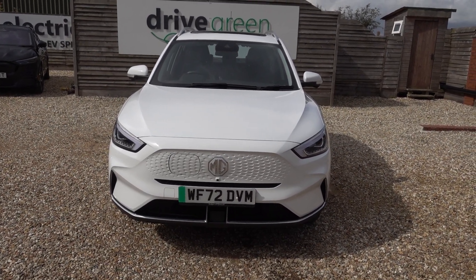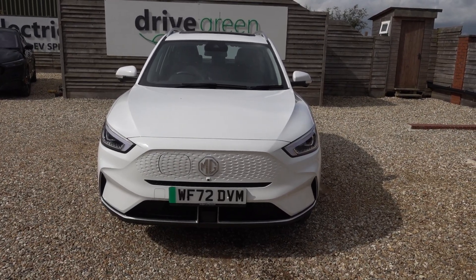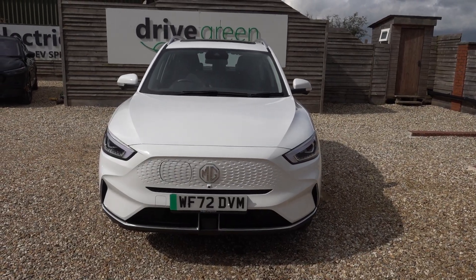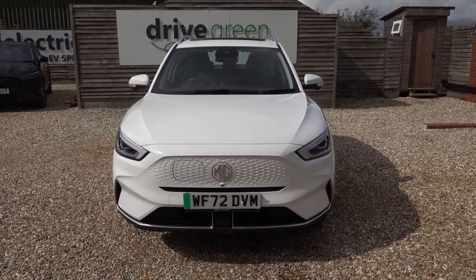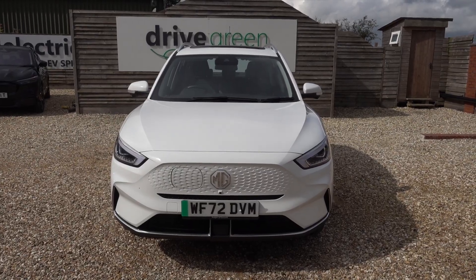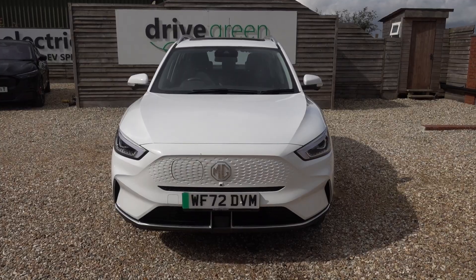If you're after a facelift MG ZS, this is a really, really good example — lovely condition, good miles, good price, top spec, and long-range model. It ticks all the boxes. If you're after a practical, all-round, long-range family EV, definitely worth checking the MG ZS EV out. You've got the scale, you've got the range, you've got all the specs.